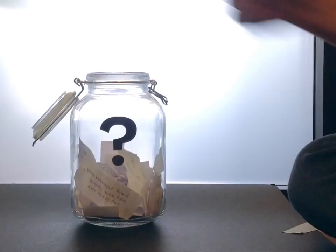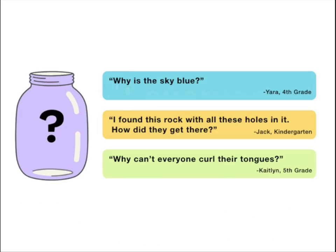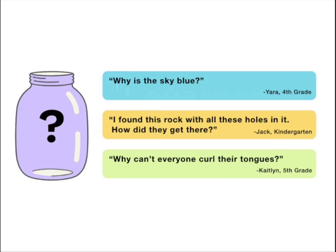So thanks, Sommelia, for asking that question. Now, for next week, I reached into my question jar and found three questions I'm thinking about answering next. When this video is done playing, you'll get to vote on one. You can choose from: why is the sky blue? Or, I found this rock with all these holes in it — how did they get there? Or, why can't everyone curl their tongues? Submit your vote when the video is over. I want to hear from all of you watching. Remember, there are mystery stories all around you. Have fun, and stay curious.